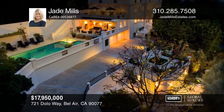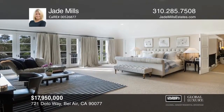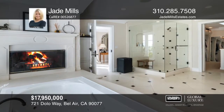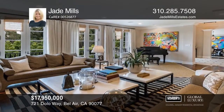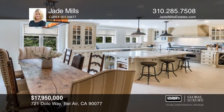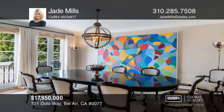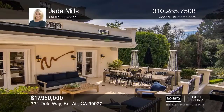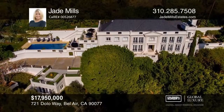Ideally situated on almost an acre of beautifully manicured land in a highly coveted area of Bel Air is La Maison, a masterfully designed and impeccably inviting neoclassical style estate. The property, inclusive of the guesthouse, has five generously appointed bedrooms and seven bathrooms, all of which define classic design and craftsmanship. La Maison exudes elegance and sophistication and is sure to delight even the most discerning buyers. Hear all the details when you tour with Jade Mills.